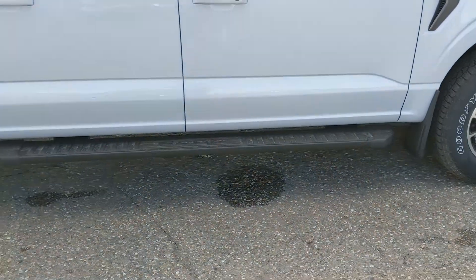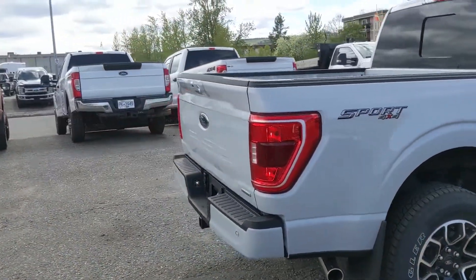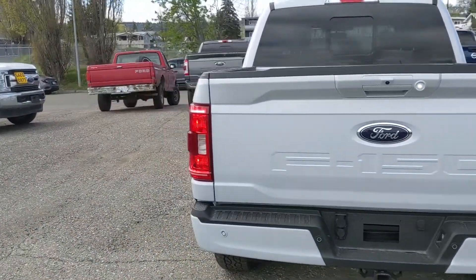It also comes with running boards down below so you can have an easier time getting in, and a new look inside and out with the new Space White exterior color. But let's take a look inside.